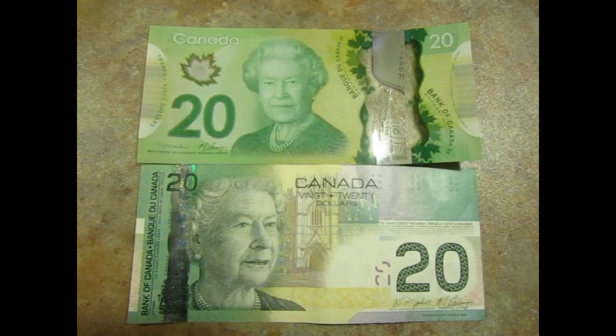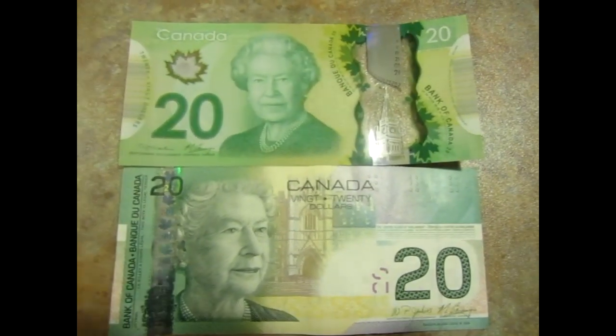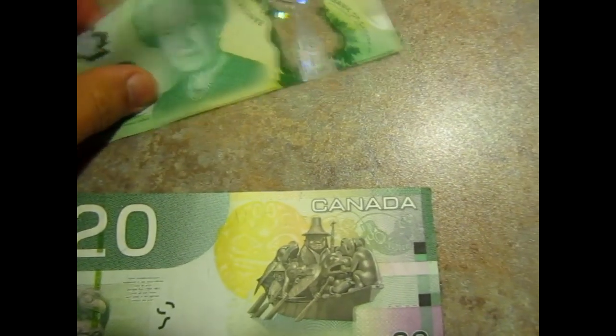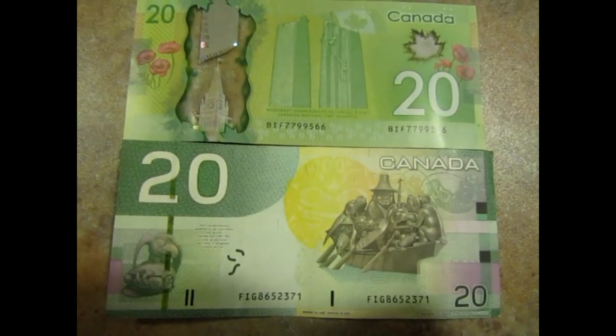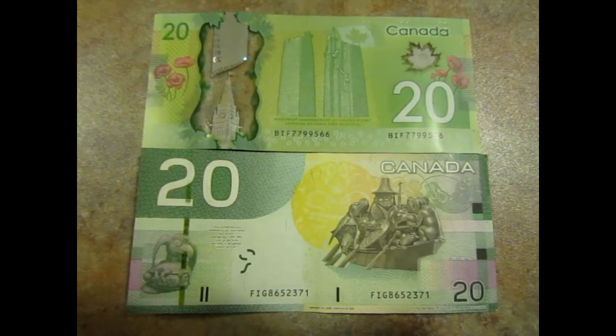This is a comparison of the old $20 bill and the new one. We've got the Queen on the front and back. This is the most popular bill of all — it's what you get from ATMs, and the only bill you would get from ATMs.